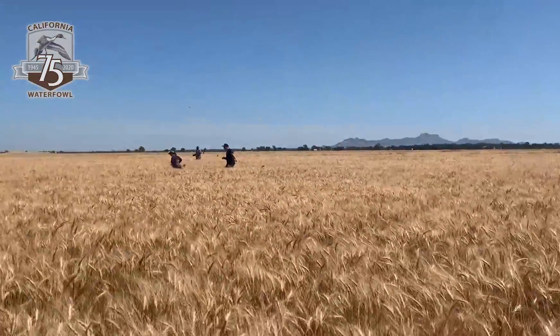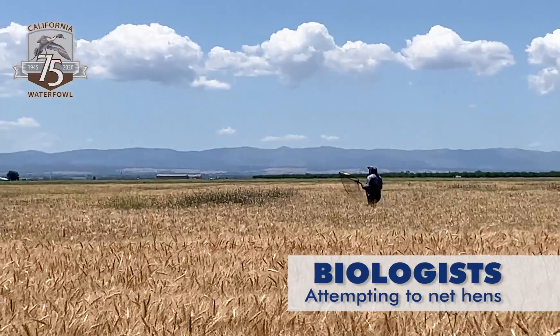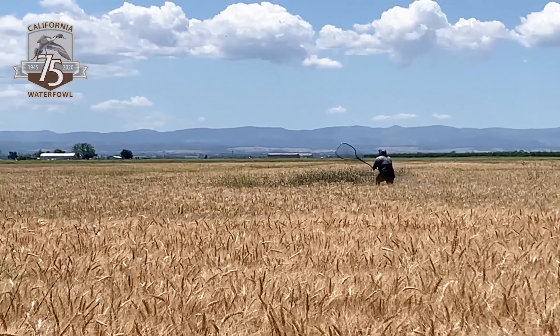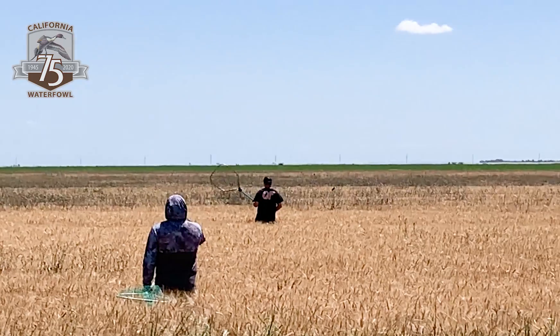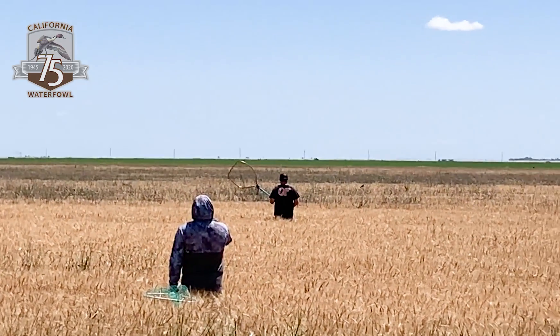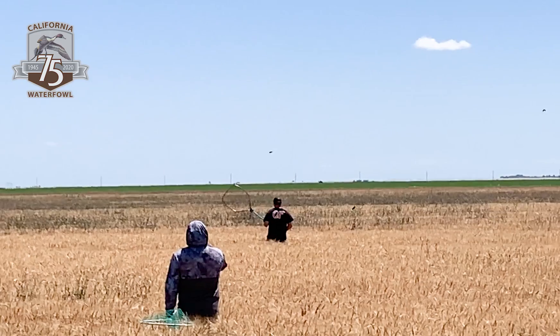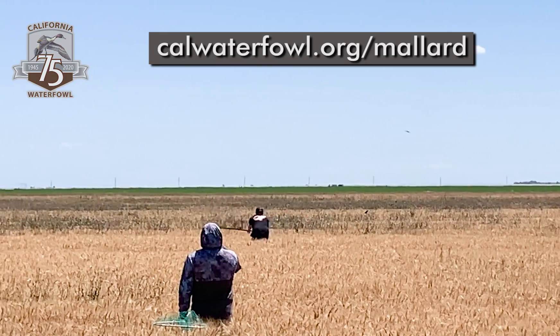By GPS tagging mallards that nest in ag fields in the Sacramento Valley, California Waterfowl hopes to obtain even more insights about the challenges affecting California's mallard breeding population. You can learn more about the status of California's mallards and CWA's efforts to boost the mallard population at calwaterfowl.org.